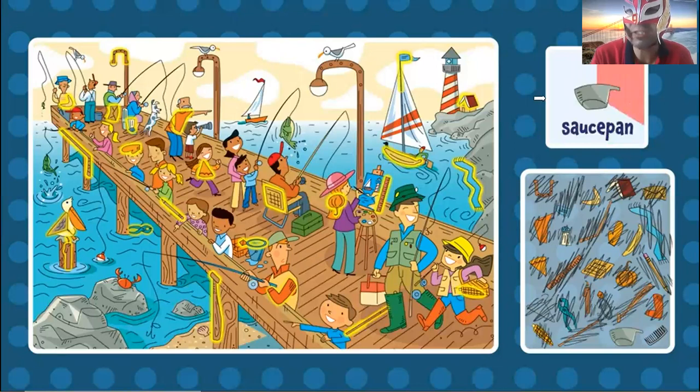Now the saucepan. Where is the saucepan? I don't find the saucepan. Oh, right here on the stone. The saucepan. This is el sartén — the saucepan.